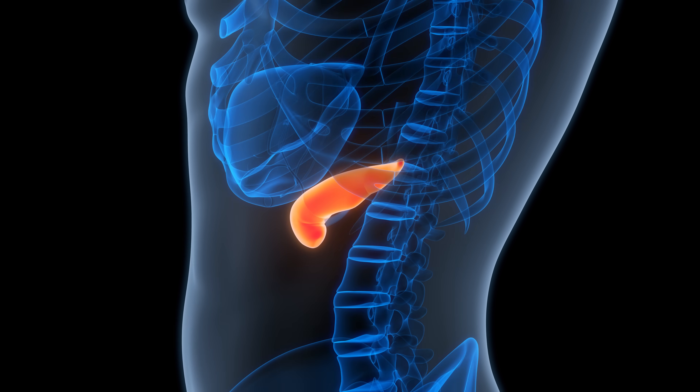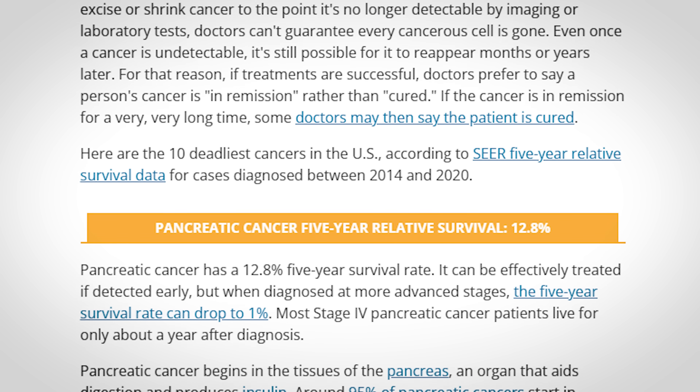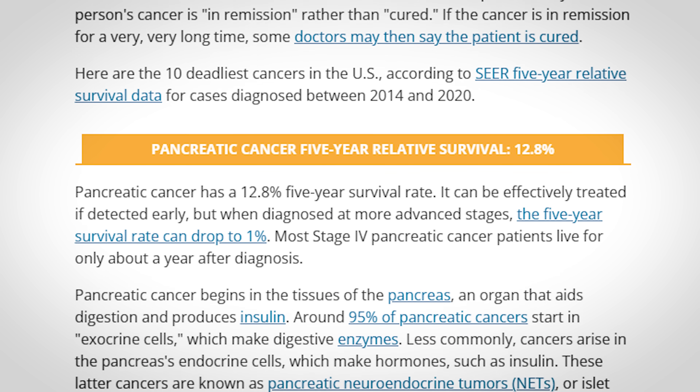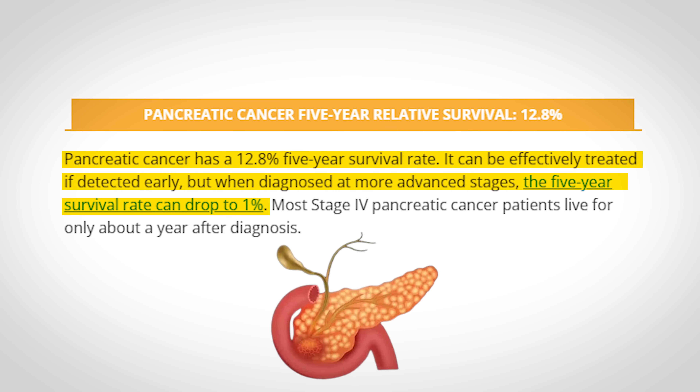Pancreatic cancer is one of the most scary cancers that a person can be diagnosed with, and that's because it has one of the worst survival rates of any cancer, with its overall five-year survival rate being only 12 to 13 percent.